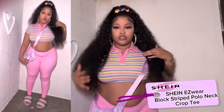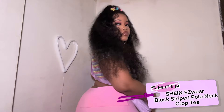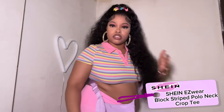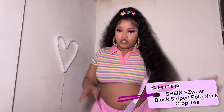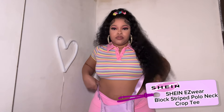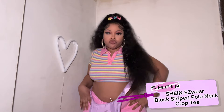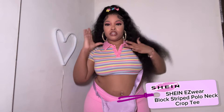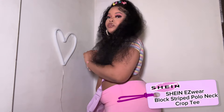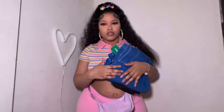I think this outfit is so cute. I would definitely wear this to go out one day when it gets nice, because it's still kind of cold where I live. But this is so cute — rate this outfit one through ten and let me know if y'all like it, if it's cute, or if y'all wouldn't wear it. So the next outfit...